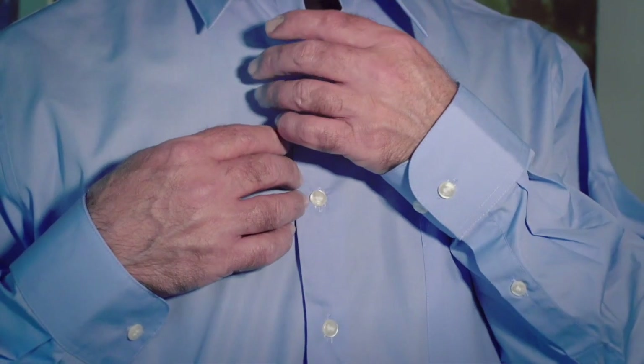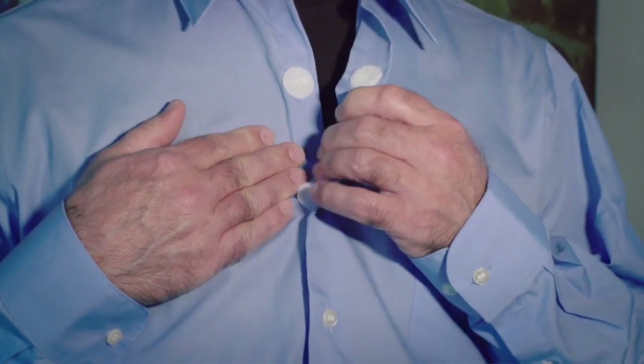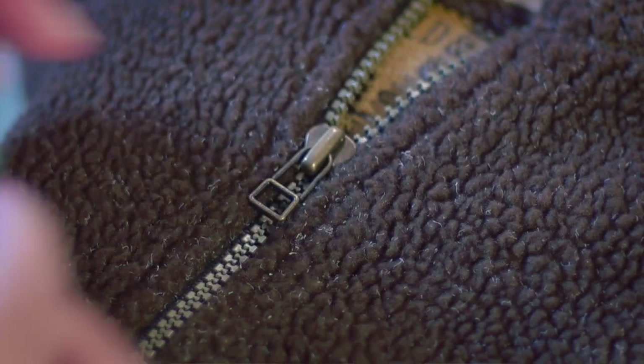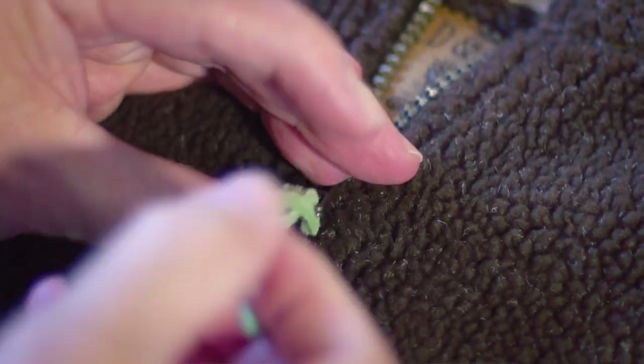Whenever possible, choose clothing that has large flat buttons, zippers, or velcro closures. If possible, attach a zipper pull to the end of the zipper to make it easier to zip pants or jackets independently.